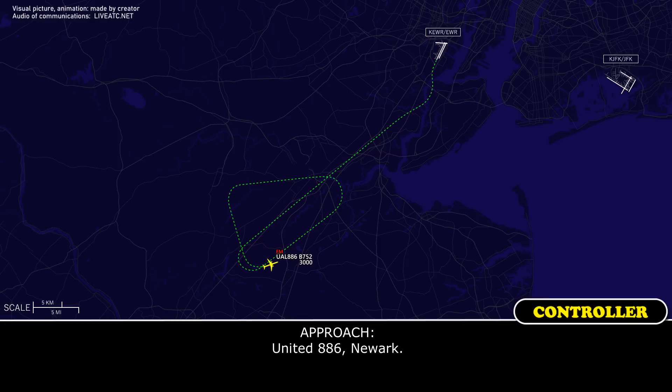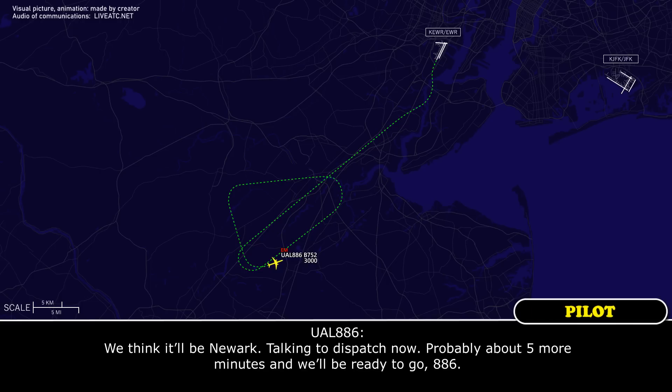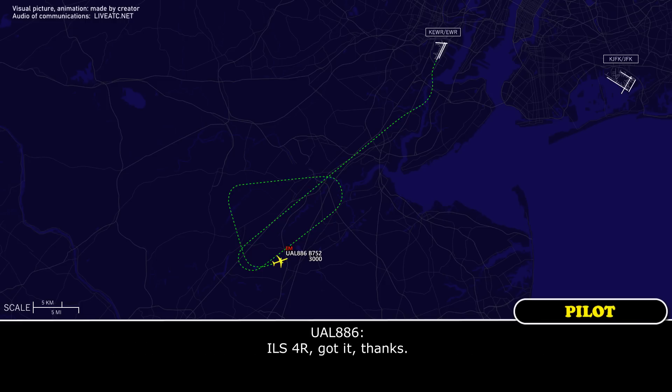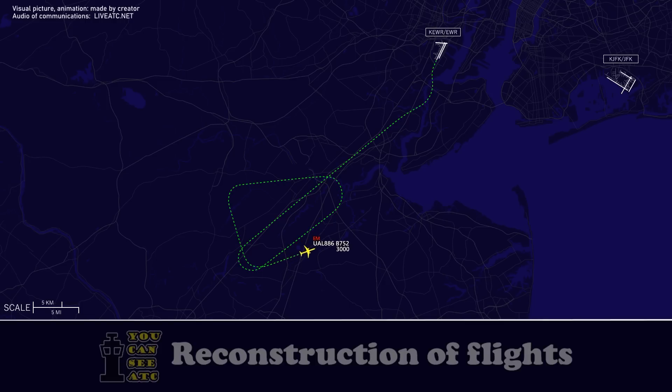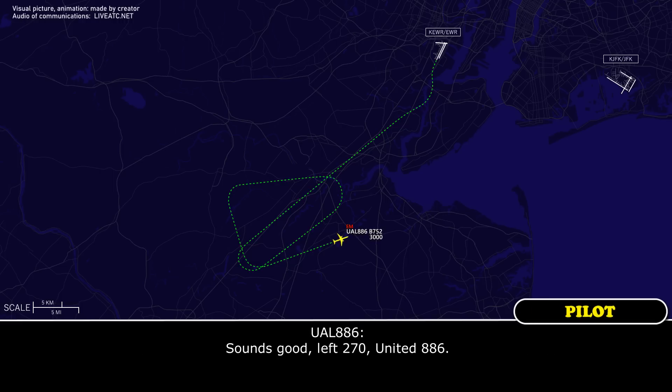United 886, New York — what are we talking time-frame-wise until you think you have an idea of whether you want to come into Newark or somewhere else? It looks like it'll be Newark. Talking to dispatch just now, probably about five more minutes and we'll be ready to go, 886. Alright, very good. It'll be ILS runway 4 right when you're ready. ILS runway 4 right, got it, thanks. United 886, I'll give you one more turn here and then bring you back in when you give me the green light — turn left heading 270. Sounds good, left 270, United 886.